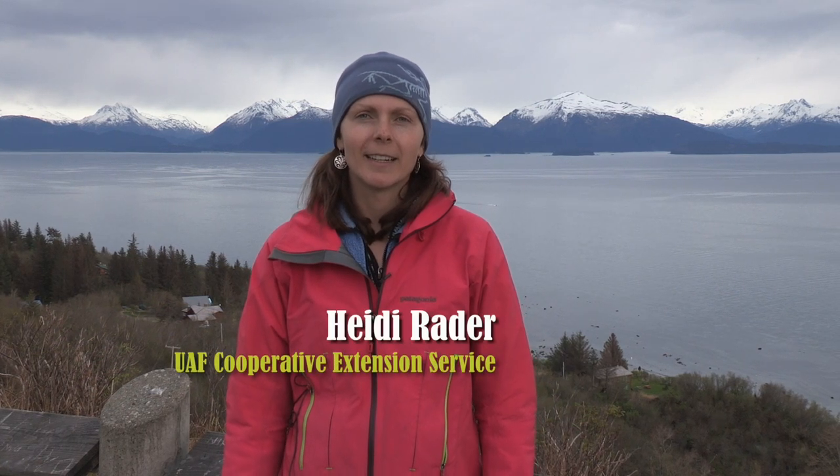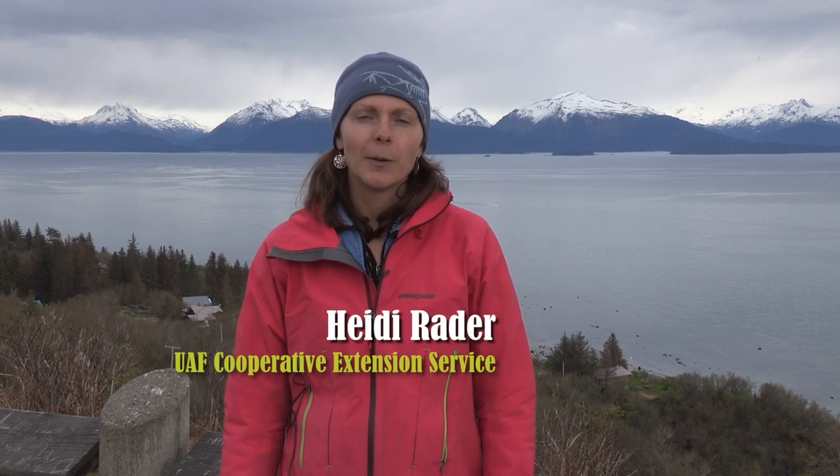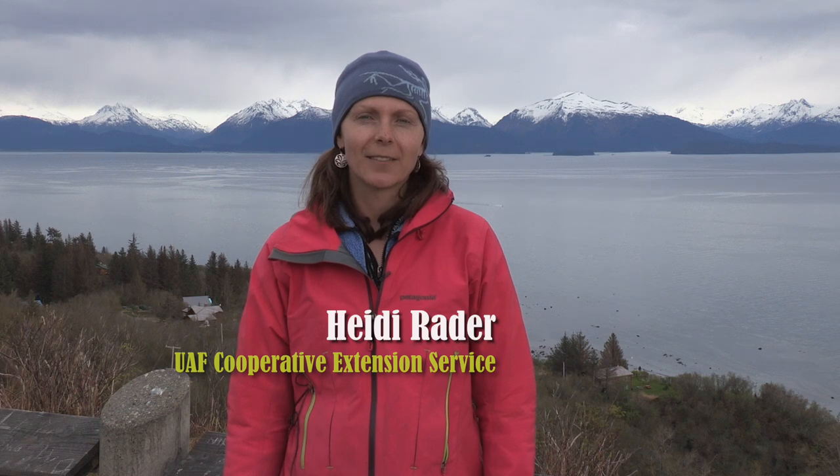Hi, I'm Heidi Rader here in the Alaska Garden. I'm with UAF Cooperative Extension Service and Tanana Chiefs Conference. I'm here in Homer, Alaska checking out all the cool things farmers are doing here to extend the season, like high tunnels, hoop houses, low tunnels, and also the other cool tools they're using as small-scale farmers.